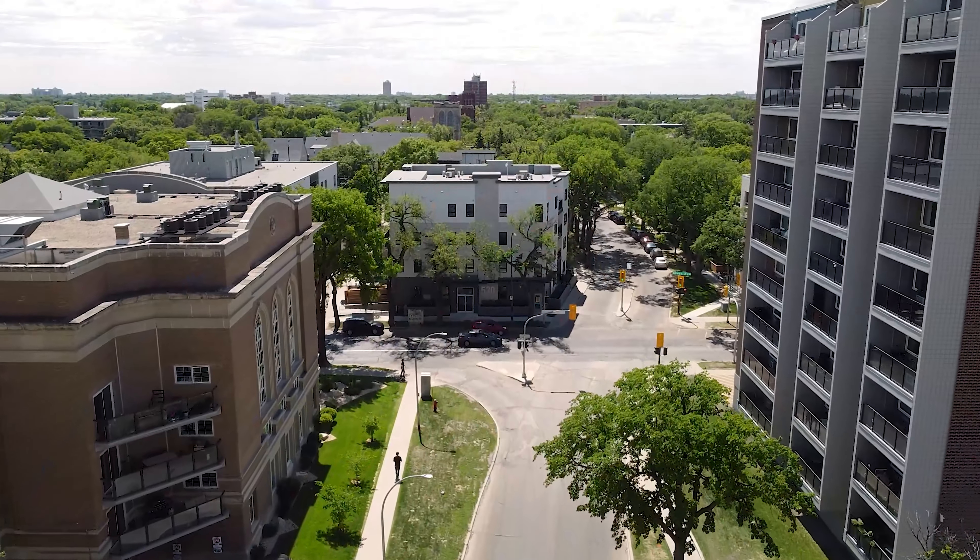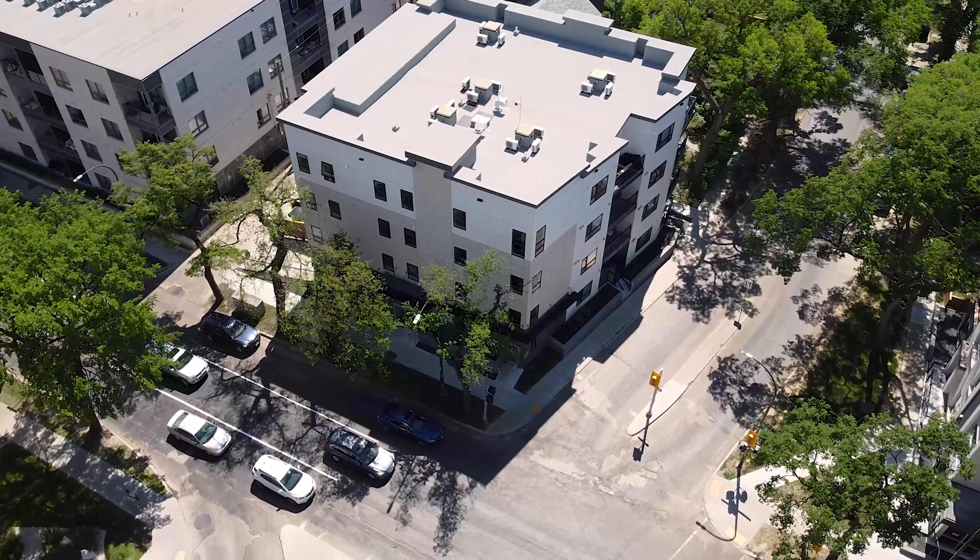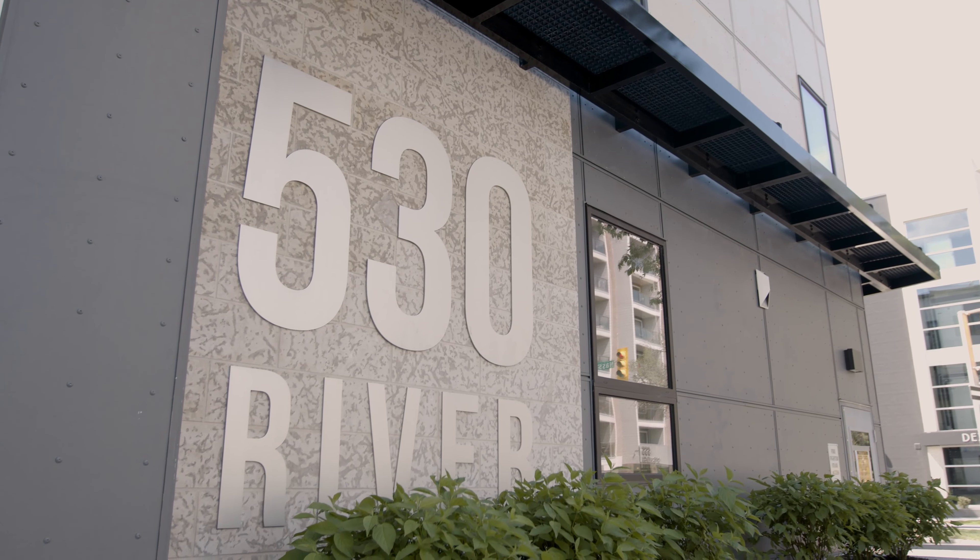On behalf of Paragon Living, I take pleasure in welcoming you to your new home. My name is Sarah O'Neill, the Director of Property Management at Paragon Living. We're passionate about helping you live your life of luxury, and it's my sincere hope that you will enjoy your tenancy with us.